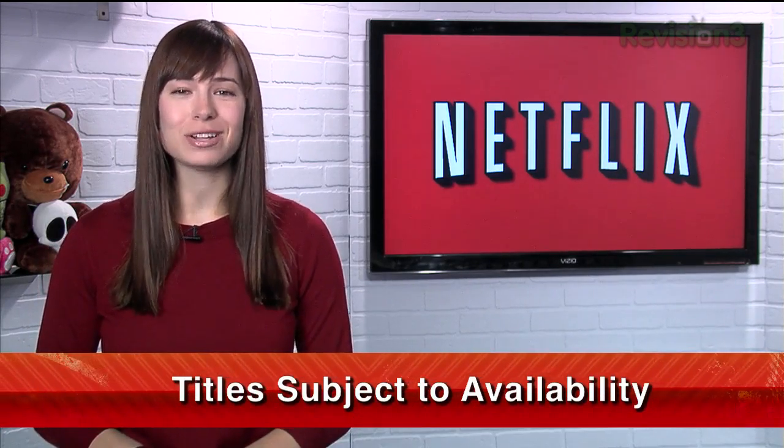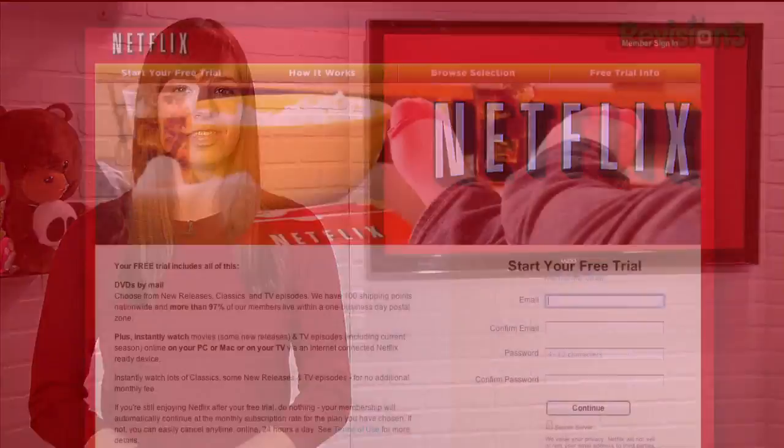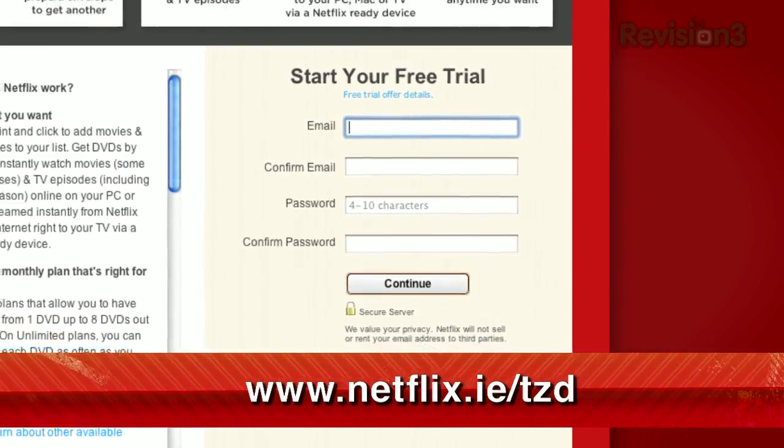If you want to get your comic book movie feel, Thor and Iron Man 2 are out now on streaming, and other movies are coming out all the time. Plus, you won't have kids kicking the back of your seat — or maybe you will. Netflix is also available in the UK and Ireland now. Our viewers there can get the same free trial as in the US. Just check out netflix.co.uk slash tzd or netflix.ie slash tzd.